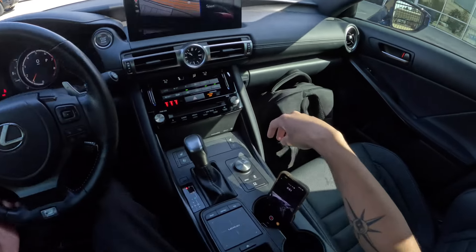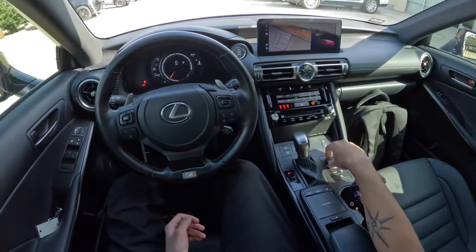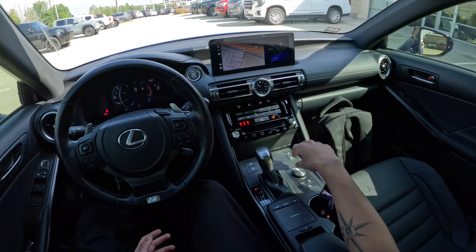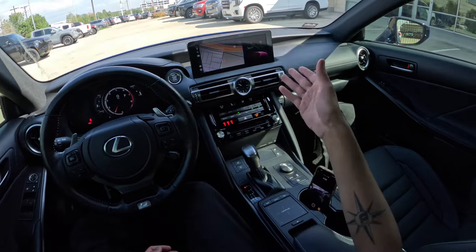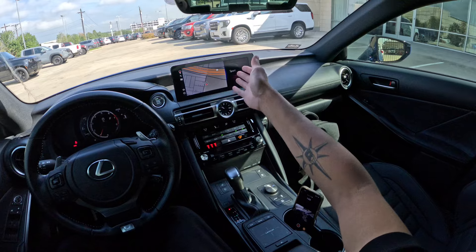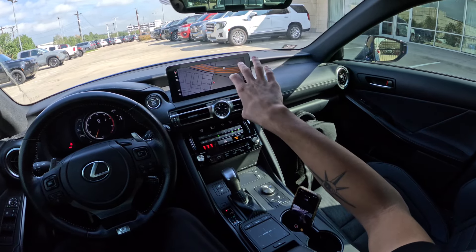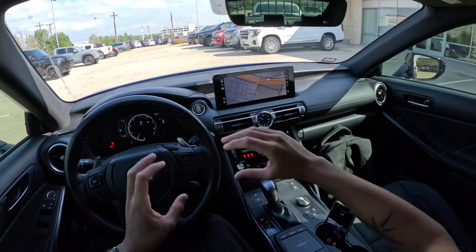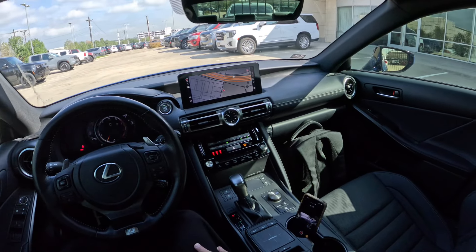I'm surprised this car doesn't have Sport Plus, which I find interesting. I drove a 2021 RC350 F Sport and it had Sport Plus, which is a little weird. One good thing the IS has over the RC is the IS screen is way easier to see. In the RC, the dash looks way more outdated and the screen is blended into the dash, so it's really hard to see.